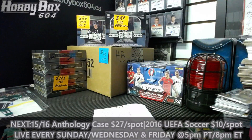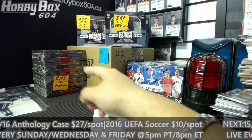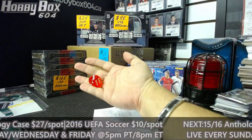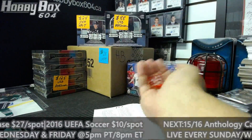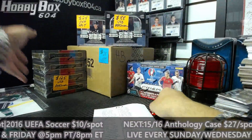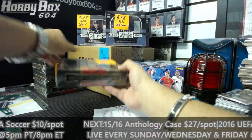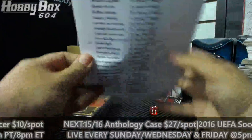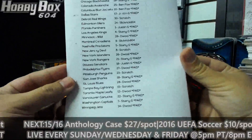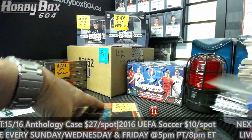What's up everyone, human here doing group break number 752, single box of the new 2015-16 Panini Anthology. We have four boxes - we're gonna throw the dice, number one on top, four on the bottom, five and six shows. We draw again - it is box number three, the one with the sticker on it. Here's the list: Anaheim Ducks all the way down to the Jets. No trades, good luck everyone.